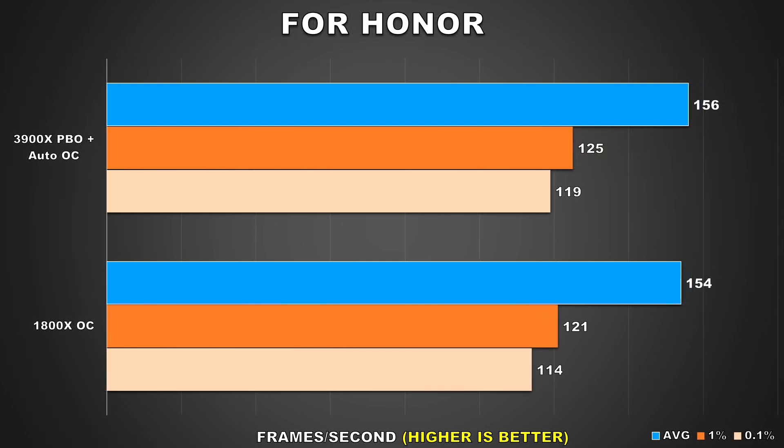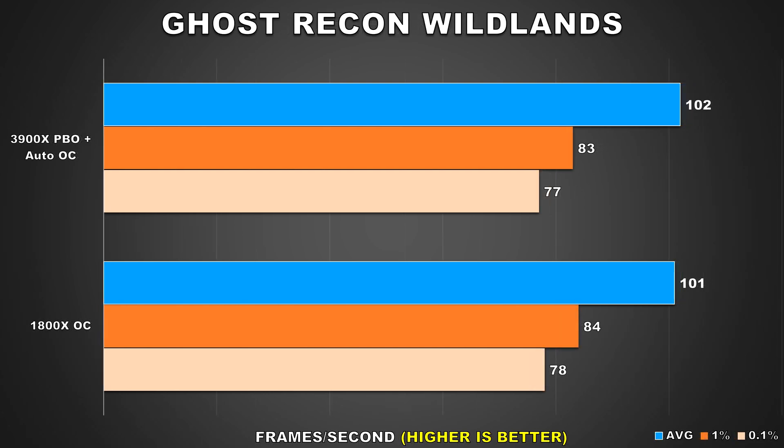For Honor and Ghost Recon Wildlands are the next two titles on the list, and from these results we can see that at 1440p the game really only cares about the GPU. For the average framerate along with the 1% and 0.1% lows, we're looking at pretty much margin of error stuff. So regardless of whichever CPU you're using, at 1440p the experience will be identical for these two titles.